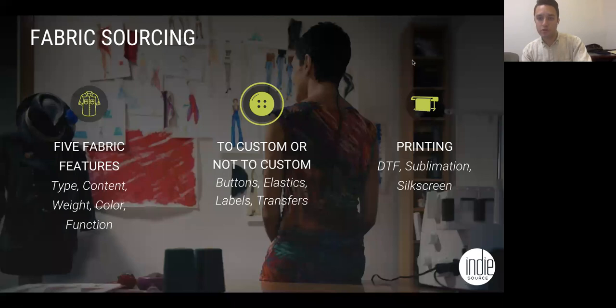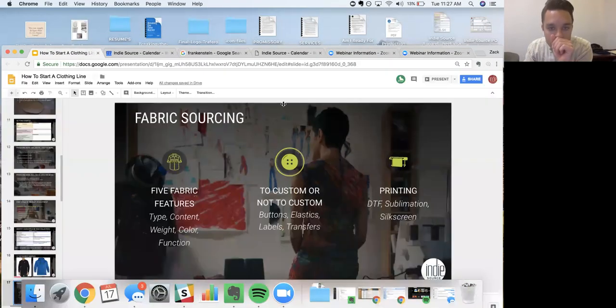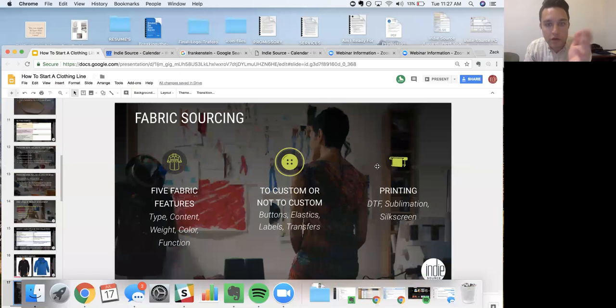I'm looking at the poll results now. Most of you are in the idea phase. Some of you are kind of working out the product but not quite there yet. A few of you have finished samples and need a manufacturer. Only a couple are fully ready. This is about getting you to that fourth rung — we want you to have inventory ready to go or at least finished samples. Otherwise you're just sitting in your head, and there's just no point. You might as well just do something else.